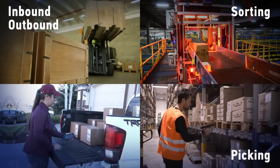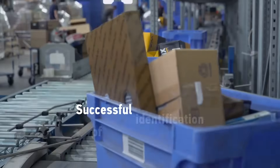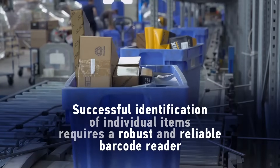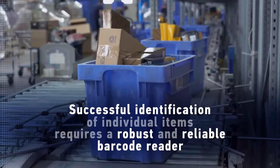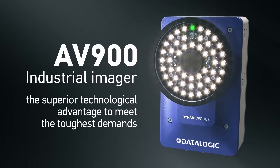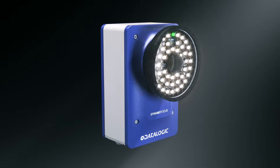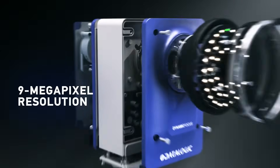Sorting, picking, shipping — with no room for error. Successful identification of individual items requires a robust and reliable barcode reader. The AV900 from Datalogic delivers the superior technological advantage to meet the toughest demands. Its massive nine-megapixel resolution